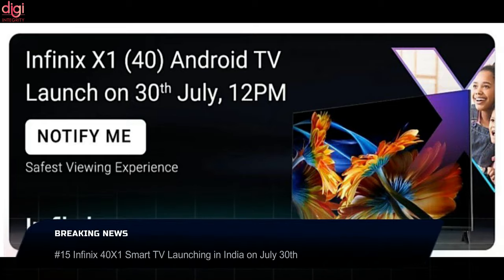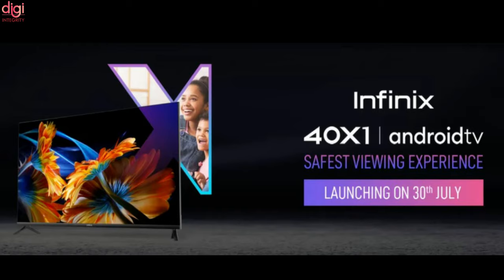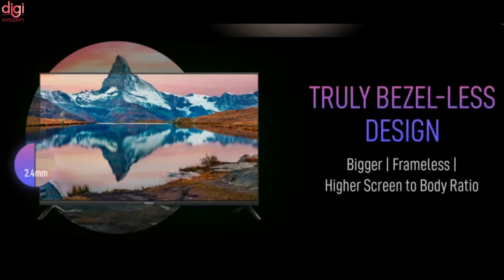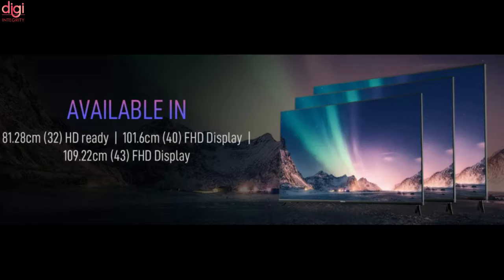Infinix is launching a new Smart TV in India dubbed the Infinix 40X1 on July 30. Flipkart has listed the key specifications ahead of the official launch. The Infinix 40X1 will offer a truly bezel-less design, 350 nits brightness, 24-watt speakers, and more. It will be available in three sizes: a 30-inch HD model, a 40-inch variant, and a 43-inch model.